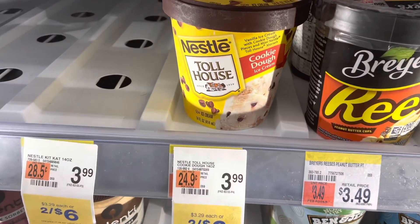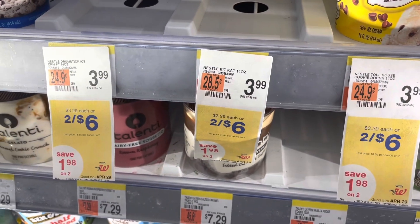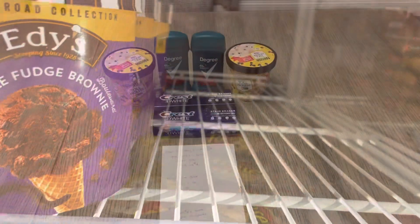Finally, you're going to purchase two of the Nestle Toll House ice cream 14-ounce containers. They're two for $6, but the Kit Kat and drumsticks are also part of the deal. You're going to get $2 back from Swagbucks and a dollar back from the Ibotta app.